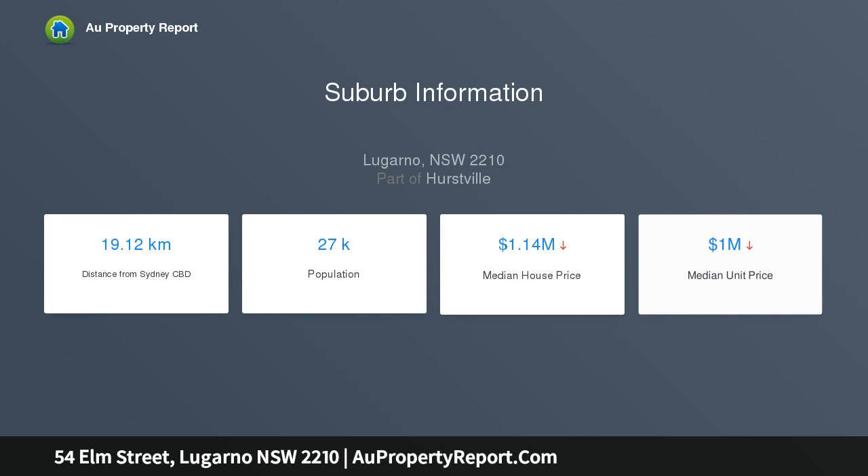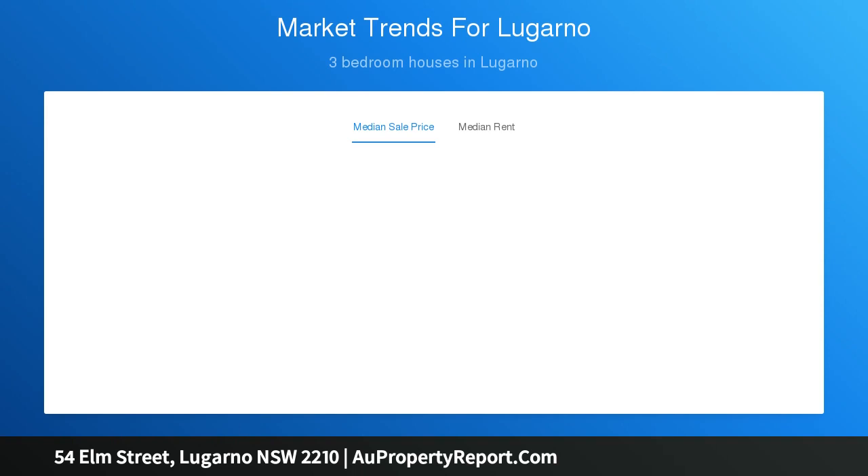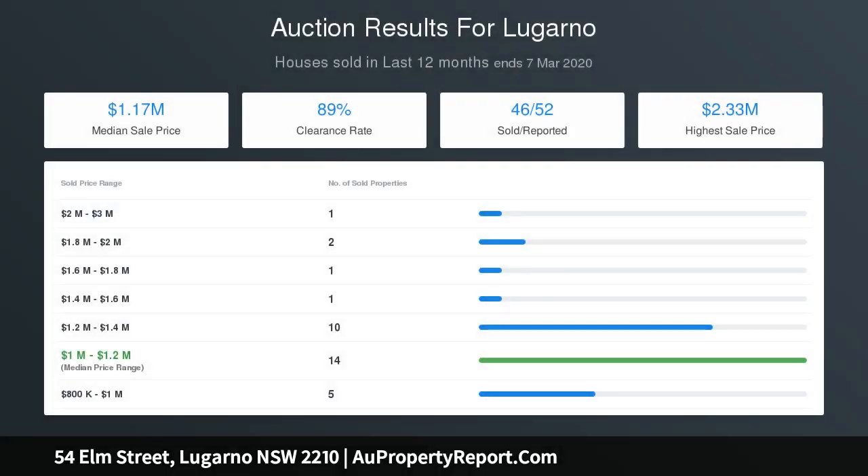Features include: 4 spacious bedrooms with built-in wardrobes; 3 bathrooms plus an additional separate toilet; open plan lounge and dining areas offering water and district views; 2 separate kitchens — upstairs and downstairs; internal laundry with access to yard; additional downstairs entertaining area.